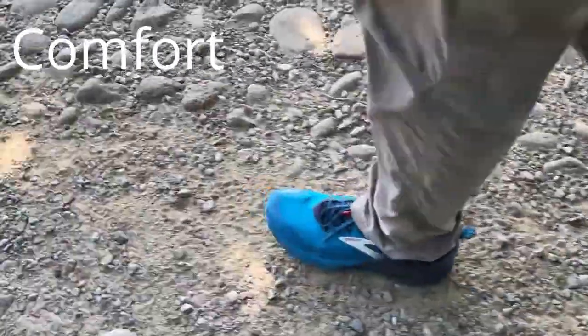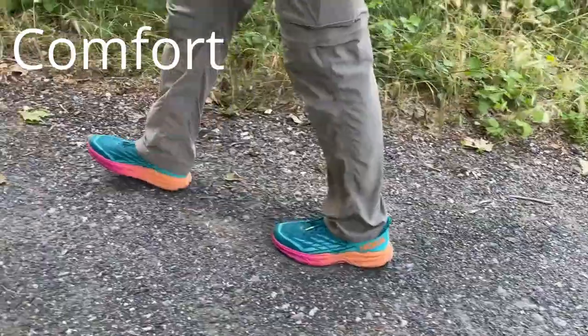Comfort is one of the most important factors when choosing a trail shoe because you don't want shoes that will make your feet ache and blister on every mile like some tortured hobbit on a quest, or worse, make you want to quit the hike altogether. I was lucky in this round of testing to test three shoes that are all very comfortable but in significantly different ways.